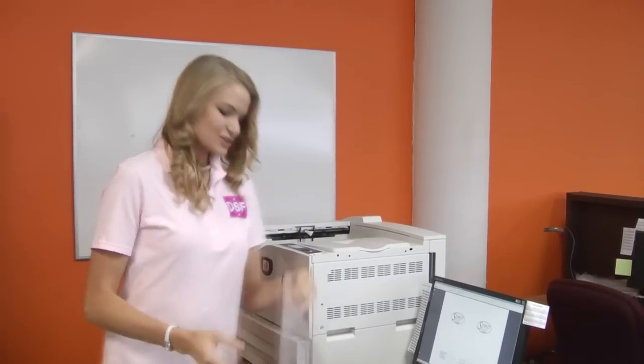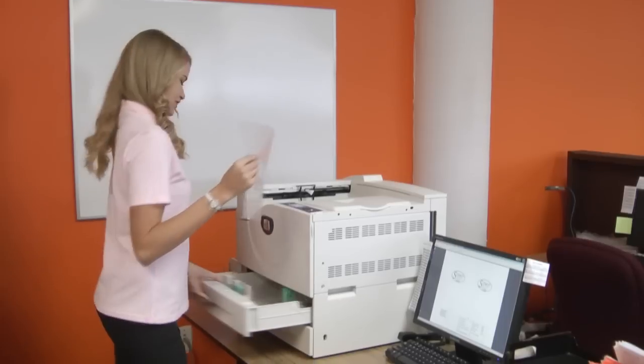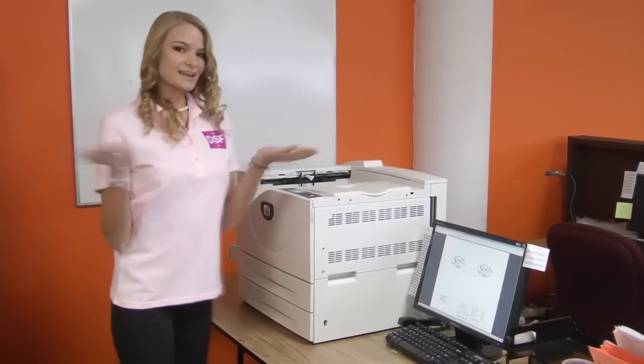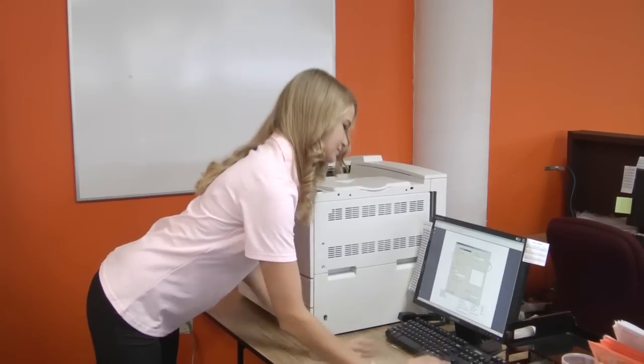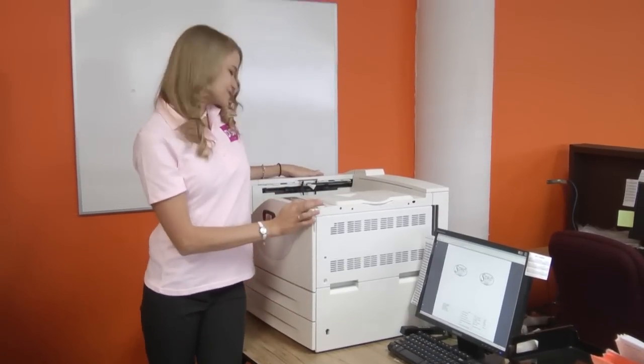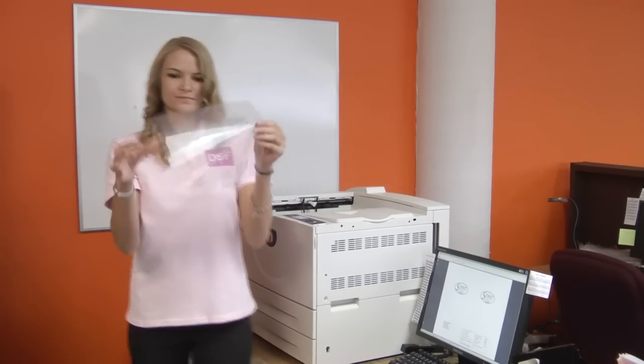So let me show you just how easy it is to print using our film. Start with your sheet of film, just place it in your printer, and hit print. And there you go — you can see how easy it works.